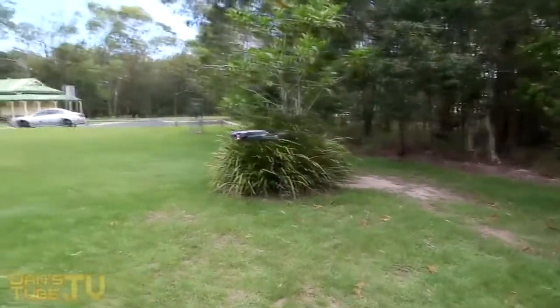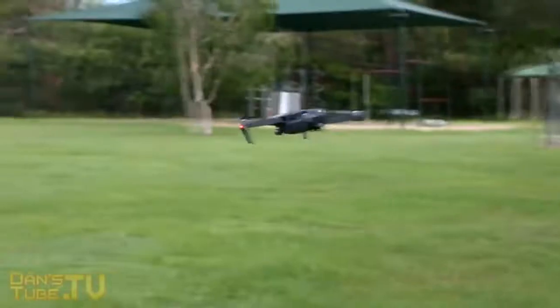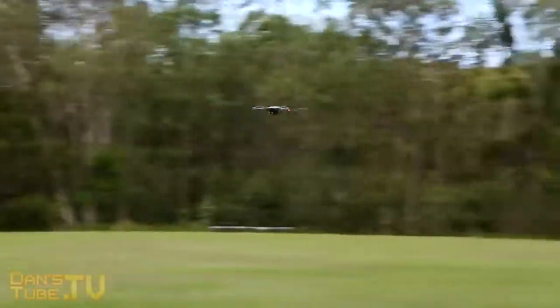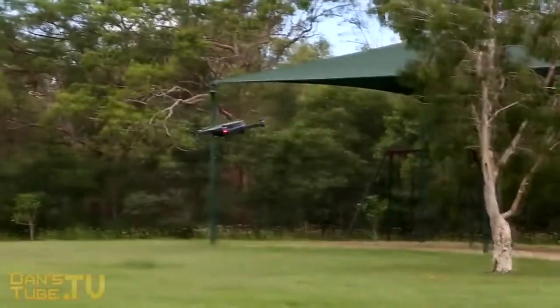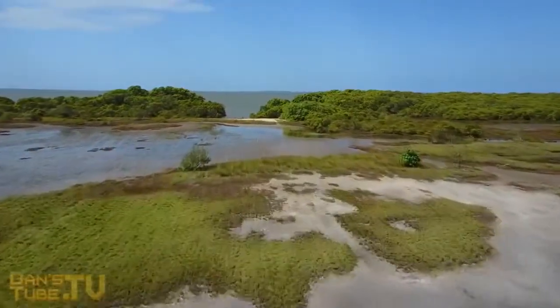It handles perfectly well on super breezy days, but just something to mention — I was a little hesitant, and I'm sure many of you would be very hesitant flying a $1,700 drone. You'd want to make sure it's a perfect day to take off and get some really awesome shots.